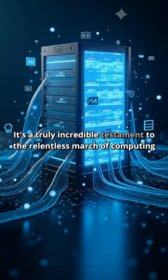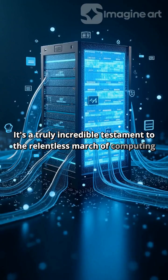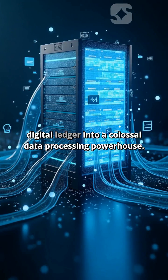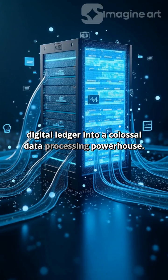It's a truly incredible testament to the relentless march of computing power and software development, transforming a modest digital ledger into a colossal data processing powerhouse.